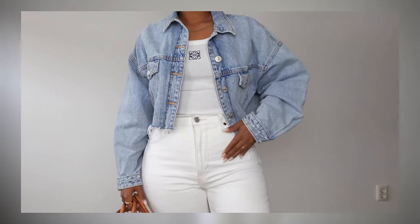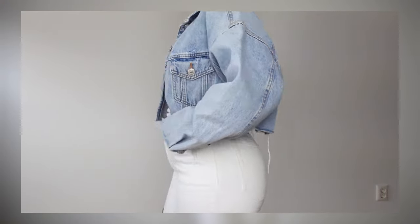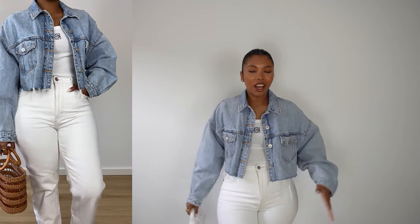I broke it up with this cropped jean jacket from Zara that I've had in my wardrobe for a number of years. With an all-white base like this, you can do everything — the over-layer can be all the colors under the sun. I can do a bright orange blazer, a mustard blazer, or an oversized bright-colored shirt, which is also a look. To break it up even more you can do brown accessories — I love to put three colors in my outfit so not everything is so matchy-matchy.